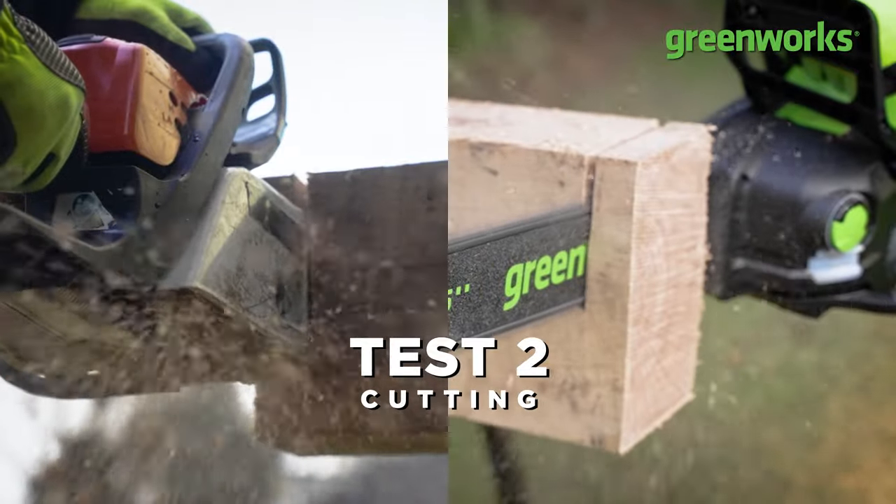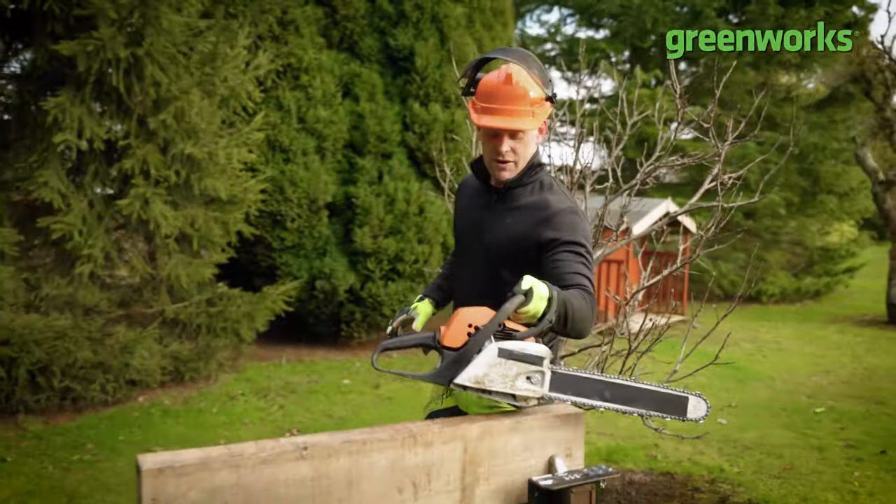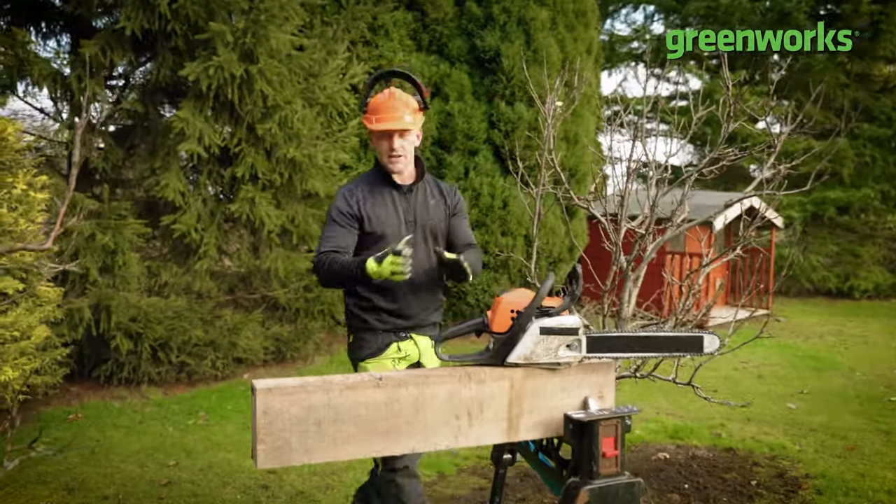Test two — cutting. I just want to say I have no idea how this test is going to come out. We haven't practised it, we haven't rehearsed it — it's a genuine test. Let's get started, let's get cutting, and let's see if they can go toe to toe.